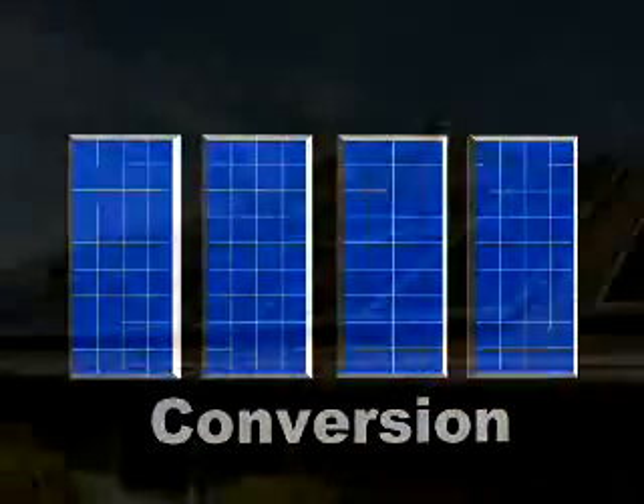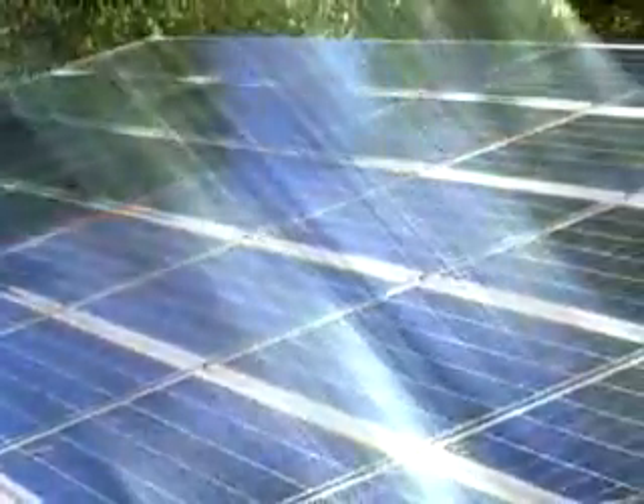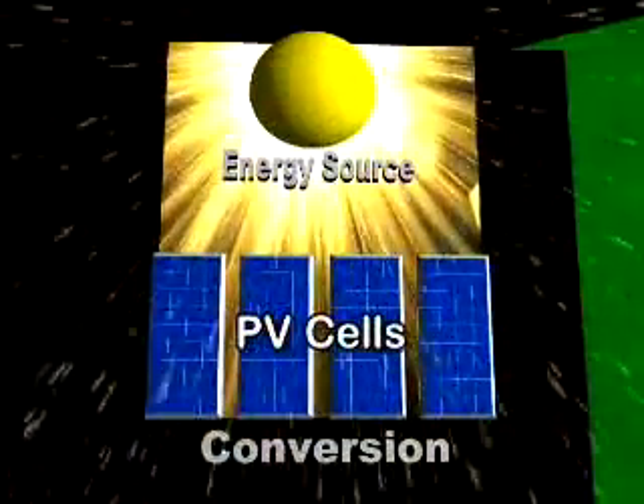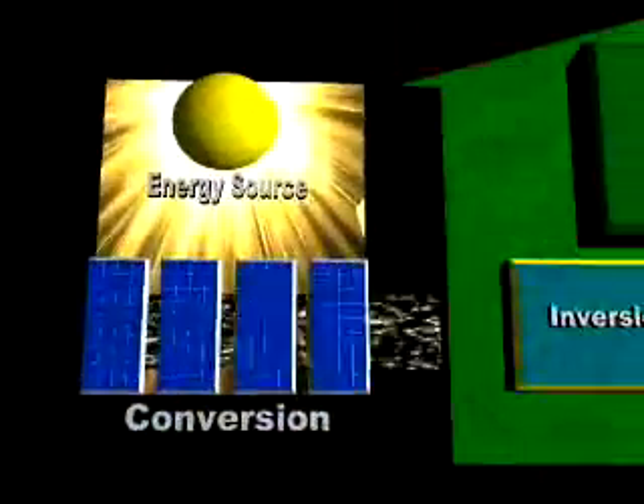By adding a solar energy or PV system to a home, the home can generate its own electricity. First, sunlight must be captured and converted from light to electricity. That is what PV cells do. By grouping many cells into panels, enough power is generated to run a home or business.